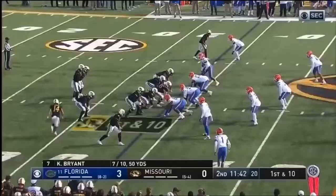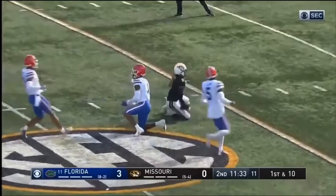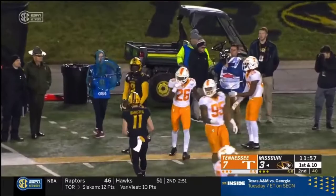Bryant lines up for Knox, holds it inside the 30-yard line, and Knox is wrestled down. Bryant then takes a shot down the sidelines and it's hauled in by Jalen Knox — a gain of 32.